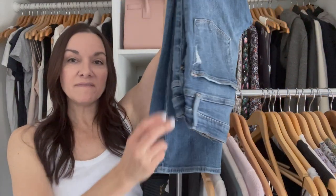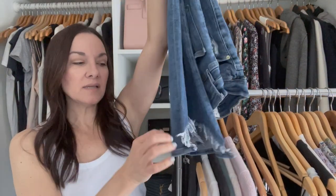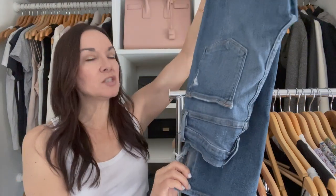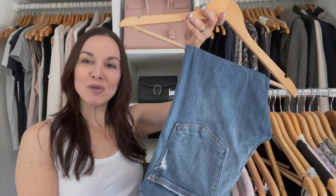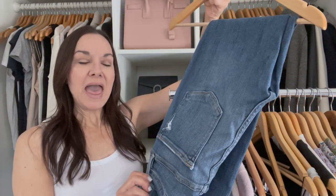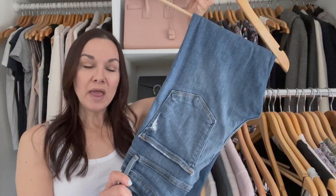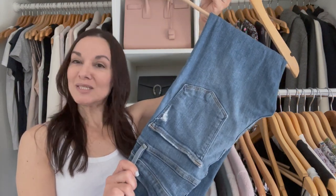Next up, I'm bringing my favorite pair of jeans — my Frame jeans. They have this triangle bra hem and a slim, straight cut. These go with so many different things, they're super versatile. I love how these look and feel — they're super comfortable, so they're making it into my suitcase.